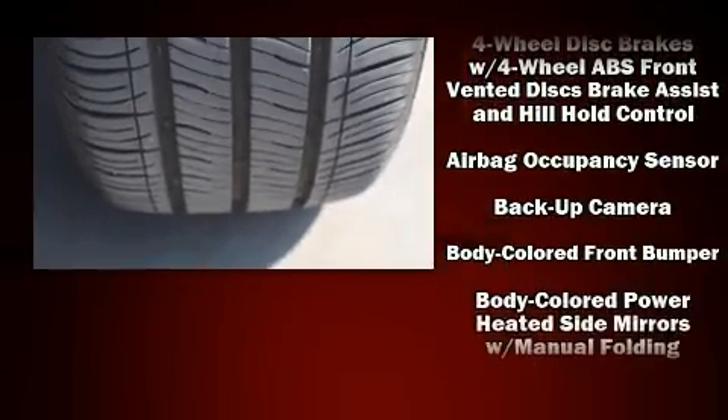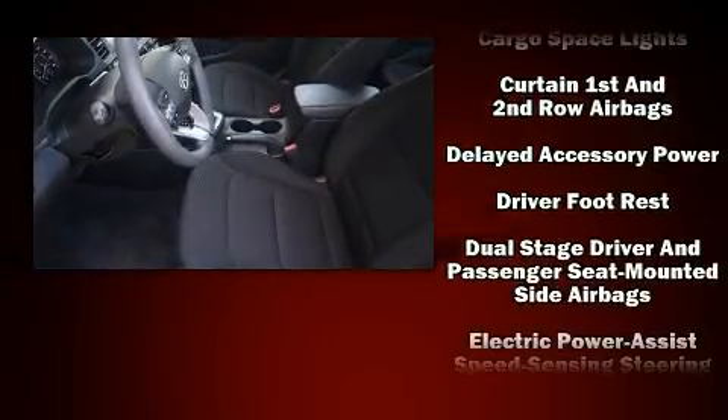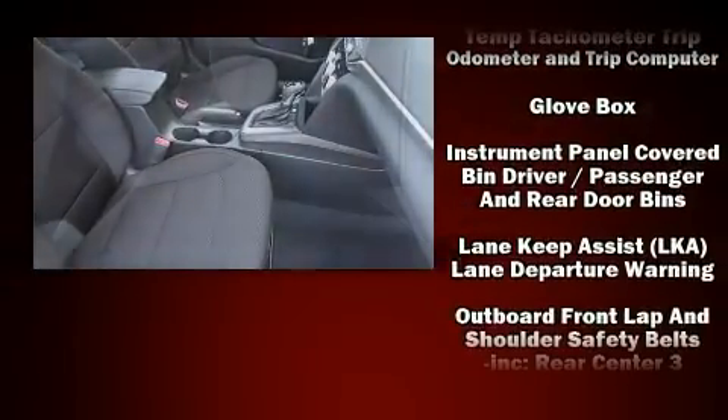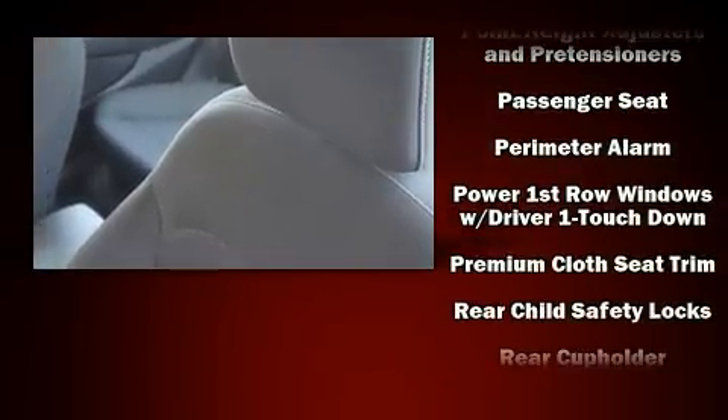Hyundai also prioritized safety and security by including dual front-impact airbags with occupant-sensing airbag, head curtain airbags, traction control, a panic alarm, and four-wheel disc brakes with ABS. Brake Assist technology provides extra pressure when applying the brakes.